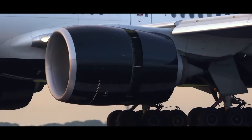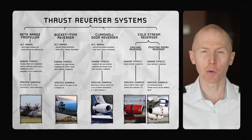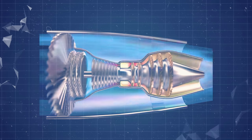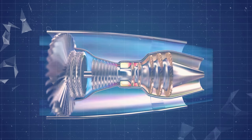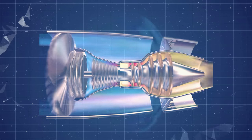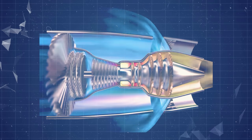Thrust reversers are what make that really loud noise as soon as you land. There are different words for different planes, but thrust reverser is just kind of a general term for what we use when we're landing to help slow the plane down. You have your engine working like this and as you're coming in to land, instead of the air propelling you forward, it gets directed and comes out the side of the engine, and that helps to slow you down.